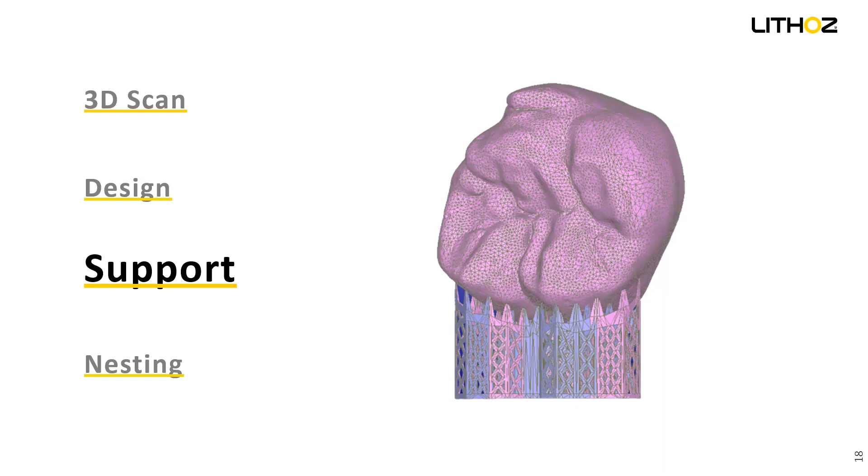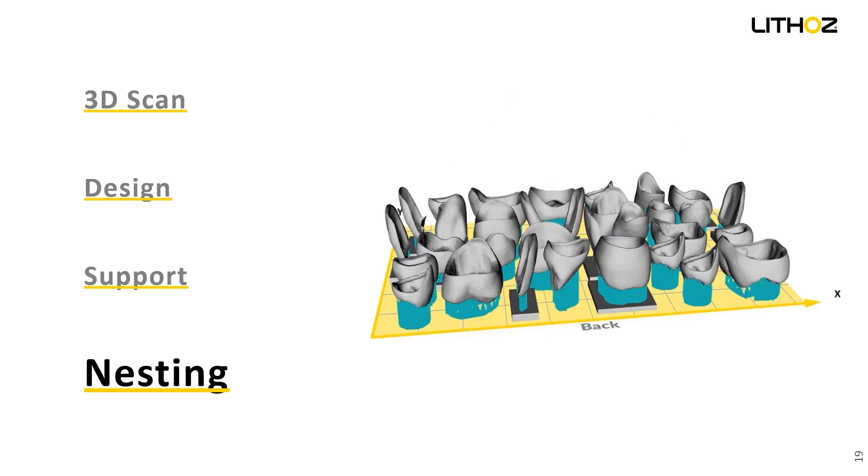The next step is nesting, which is a very easy step. After your support structure, you only need to put it in our slicing software — basically the software which operates the machine — put them on the surface, and send it to the printer.